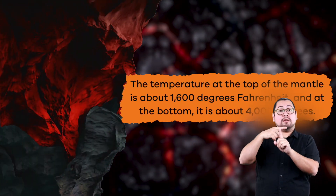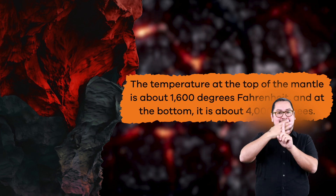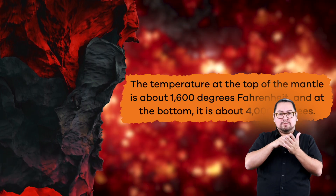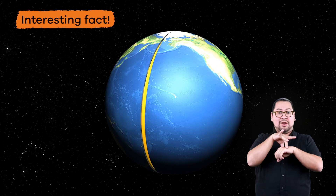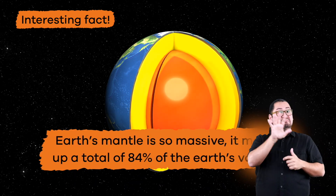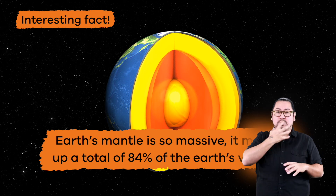The temperature at the top of the mantle is about 1,600 degrees Fahrenheit, and at the bottom it is about 4,000 degrees. Here is an interesting fact about the earth's mantle: it is so massive, it makes up a total of 84% of the earth's volume.